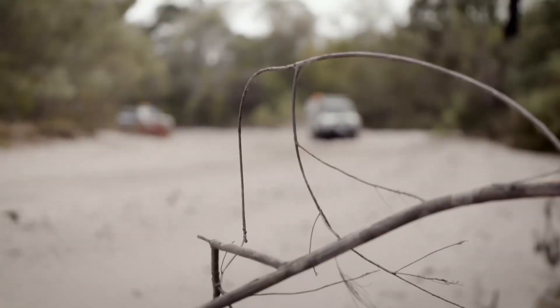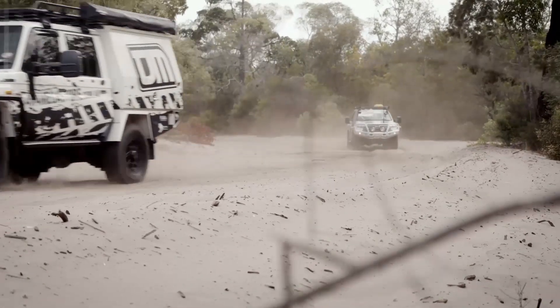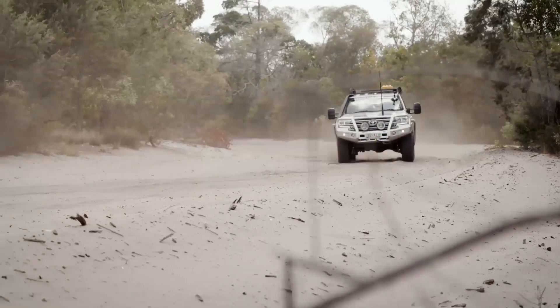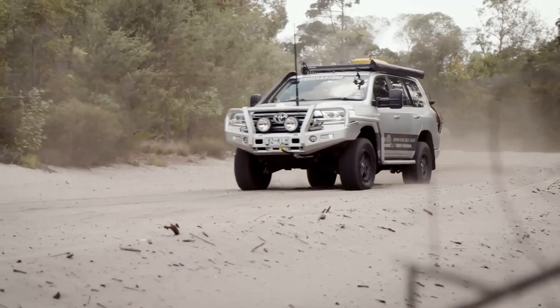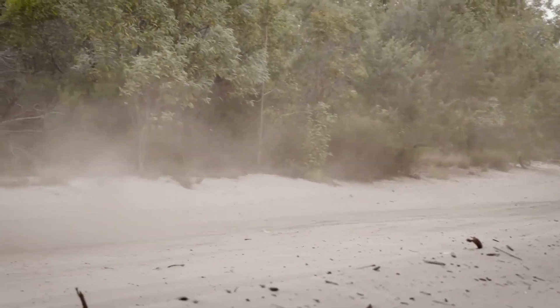Bribie is an easy spot to get to — you don't need to catch a barge or anything like that. It's straight off the mainland via a bridge, and after the bridge it's probably about 10 to 15 minutes, and you're hitting the sand. It's really quick and easy, straight off the highway to get into it.